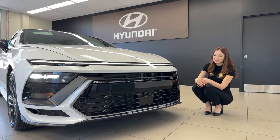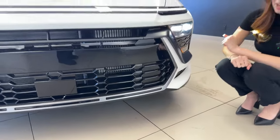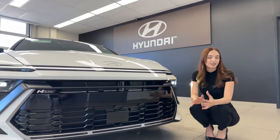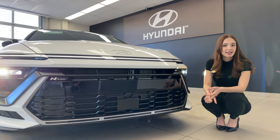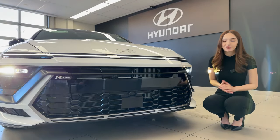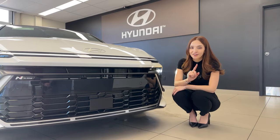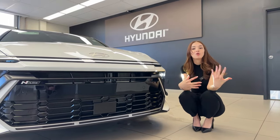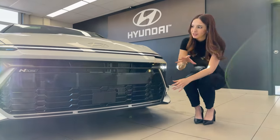The front grille has a lot of glossy black elements that expand throughout the car, even on the interior. The mesh-style glossy black grille features a front radar plate in the center, utilized for forward collision avoidance — picking up vehicles, pedestrians, and cyclists. If it senses a collision risk and you don't react, the car will warn you and apply emergency braking. This also supports smart cruise control with stop-and-go and highway drive assist.